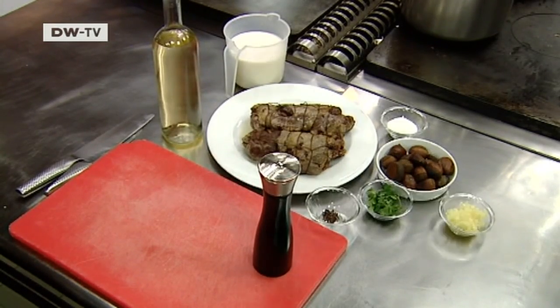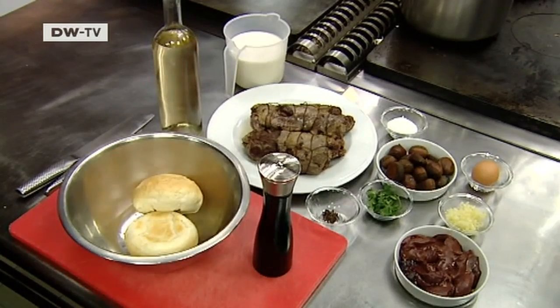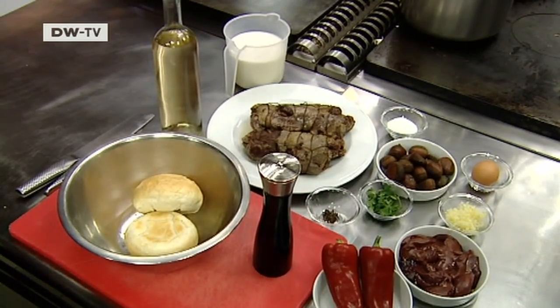The ingredients for the main course are goat meat, herbs and spices, onions, chicken liver and egg, stale bread rolls, and peppers.